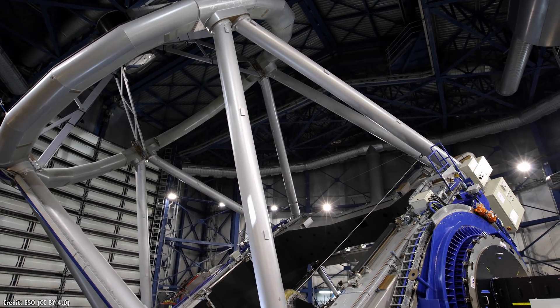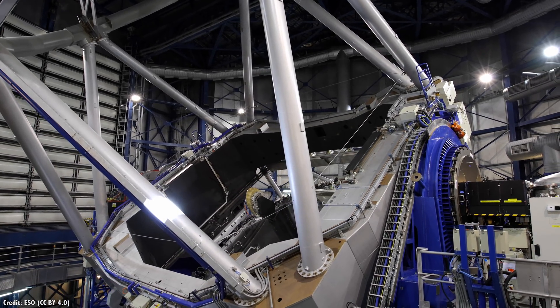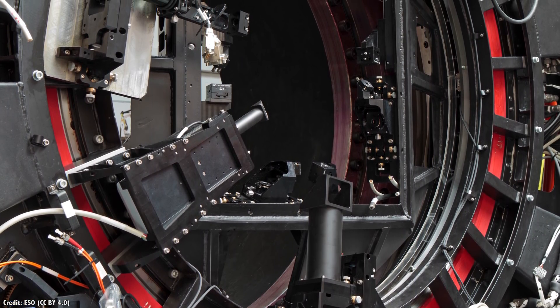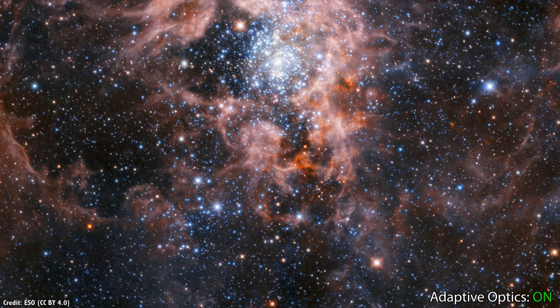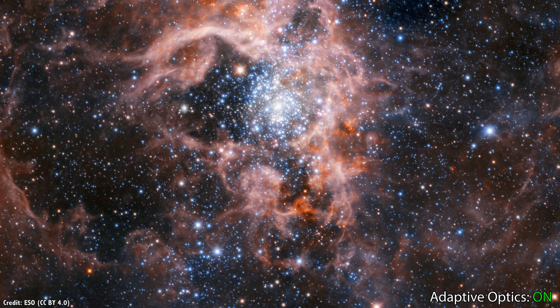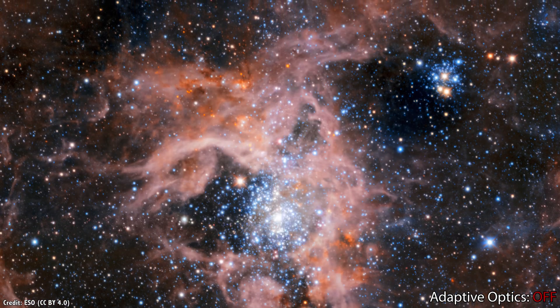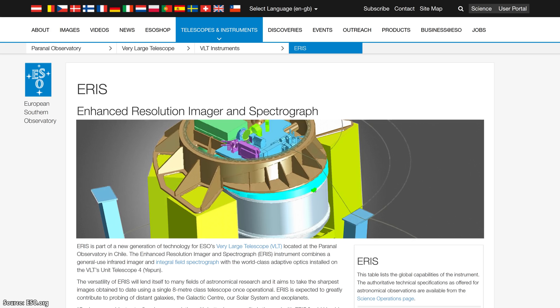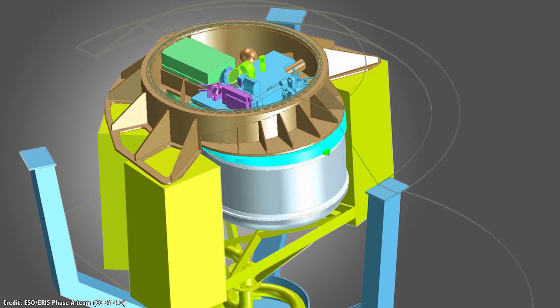It's not just visible light that takes advantage of adaptive optics. The Very Large Telescope is also equipped with an instrument called GRAAL — the Ground Laser Adaptive Optics Module — which allows the telescope to see objects in the infrared spectrum. This is for when you want to see cooler objects like brown dwarfs, newly forming planetary systems, and extrasolar planets, again from the ground. And ESO was planning to release another instrument shortly called ERIS — the Enhanced Resolution Imager and Spectrograph — which will take its infrared capabilities to the next level, with first light expected in 2020.